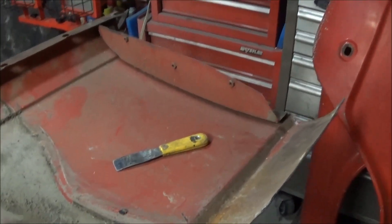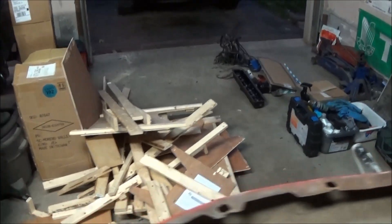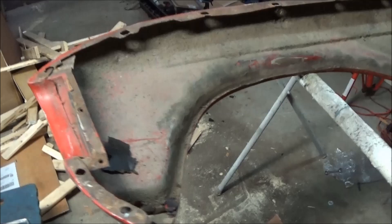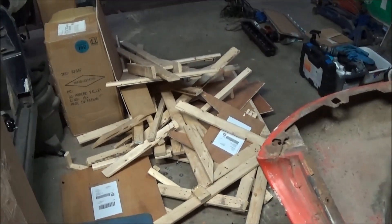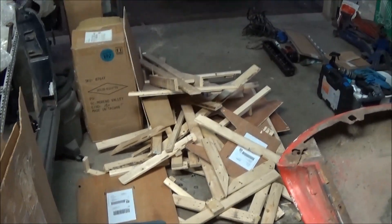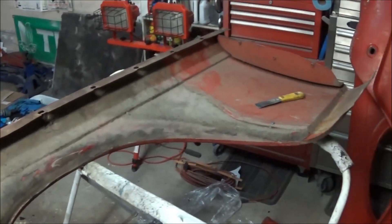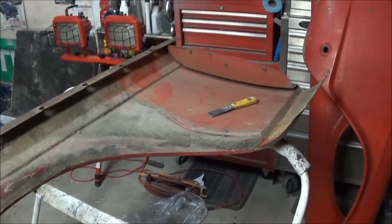Thanks very much John for going to the effort of getting these and for the huge effort to ship them to me. We'll go in, have a bite to eat, and then get out here and start cleaning to get this car back into the center of the garage so we can start working on it in earnest. Just wanted to give you a quick update on the project - thanks again Rut, thanks again John.